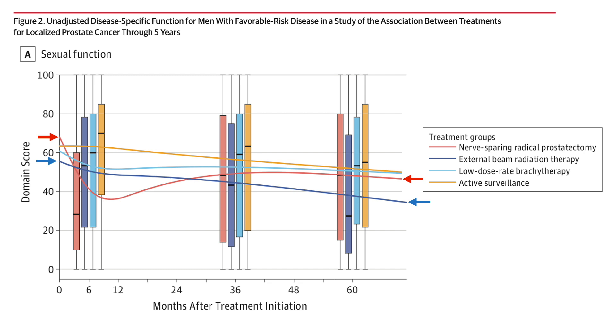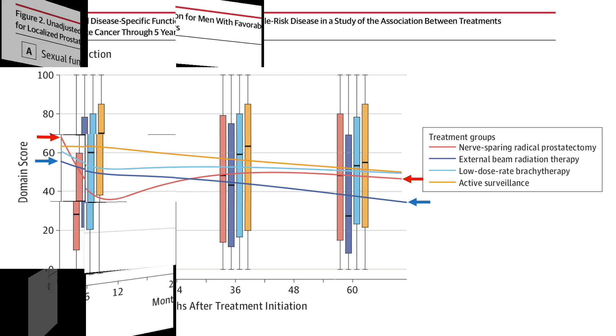Don't fool yourself when you look at this graph and see that the men who had surgery had a higher position on the graph at the 60-month time point. You need to remember that the men who had surgery started with better erections, and therefore, though they end up higher, the relative change is about the same between the two groups at around 5 years of follow-up or 60 months.